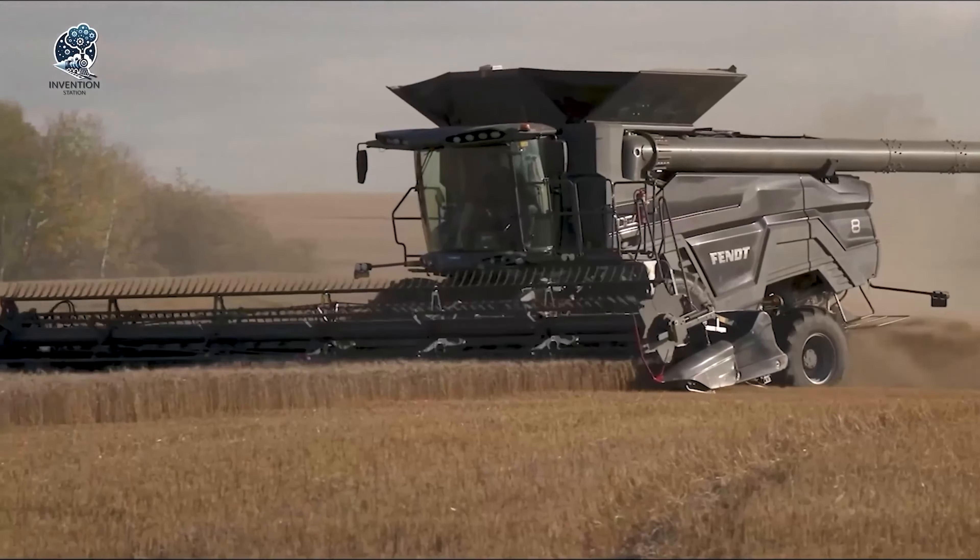The Bronn TR4 50WL trencher is a remarkable heavy equipment machine, boasting a potent 450hp engine that showcases exceptional power and versatility. A standout feature of this pipeline excavator is its capability to excavate trenches in variable widths, ranging from 36 inches to 50 inches and reach digging depths of up to 8 feet. The TR4 50 is also meticulously designed for superior durability, enabling it to withstand harsh working conditions. With its impressive performance and adaptability, the Bronn TR4 50 stands out as a powerful machine and a significant breakthrough in pipeline installation technology.